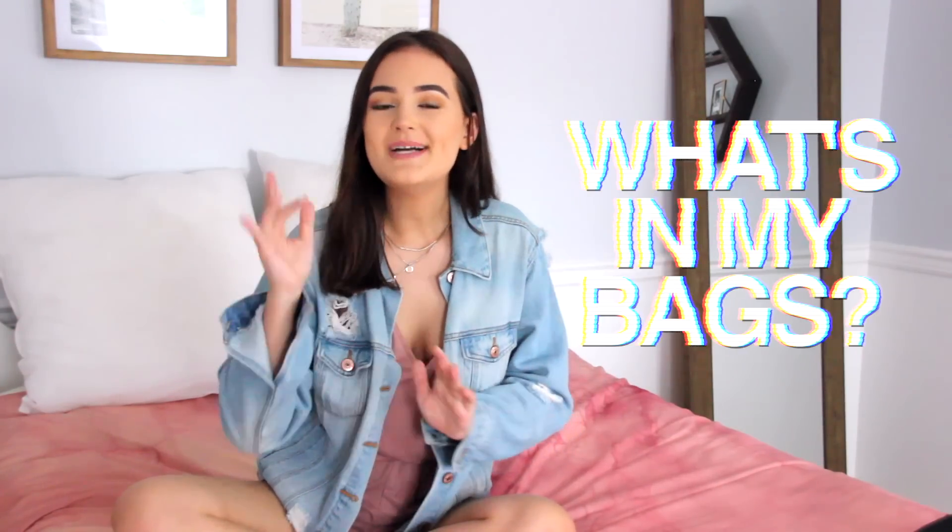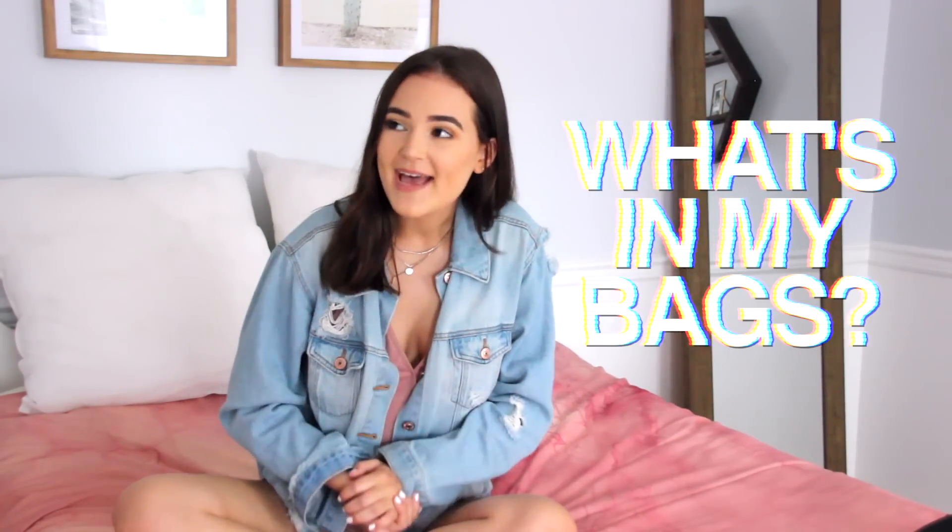Hey guys, it's Reese and today I want to show you what is in my bags. That is bags — multiple — because I am a self-proclaimed bag lady. I like to be prepared for any situation and I always like to have things on hand that I know I'm going to need, because if I don't pack it and then I need it, I'm going to be really annoyed with myself. So I like to have different bags set up for different events or occasions, and I promise it's not that crazy.